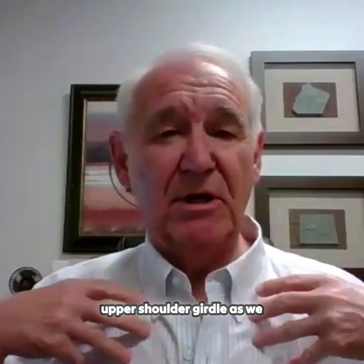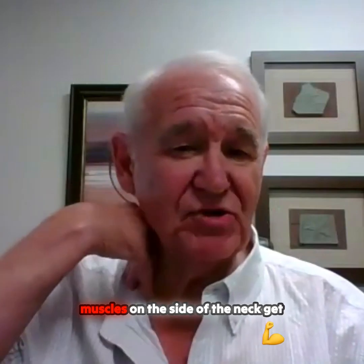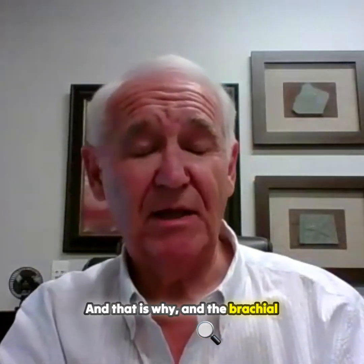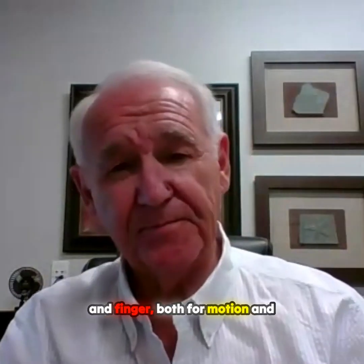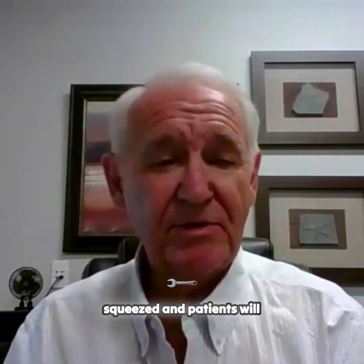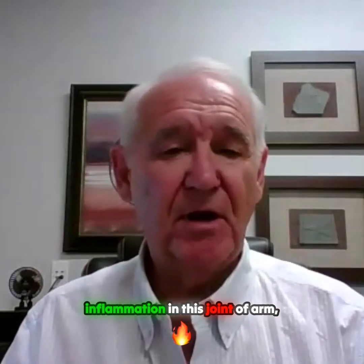When you tighten the entire upper shoulder girdle, the neck muscles on the side of the neck get tight and they squeeze the brachial plexus. The brachial plexus innervates the arm, hand, and fingers, both for motion and feeling. When the brachial plexus is squeezed, patients will complain of arm, hand, and finger tingling and numbness.